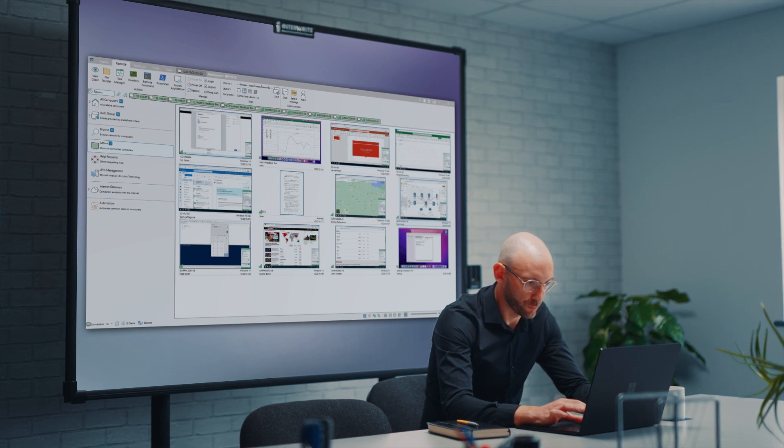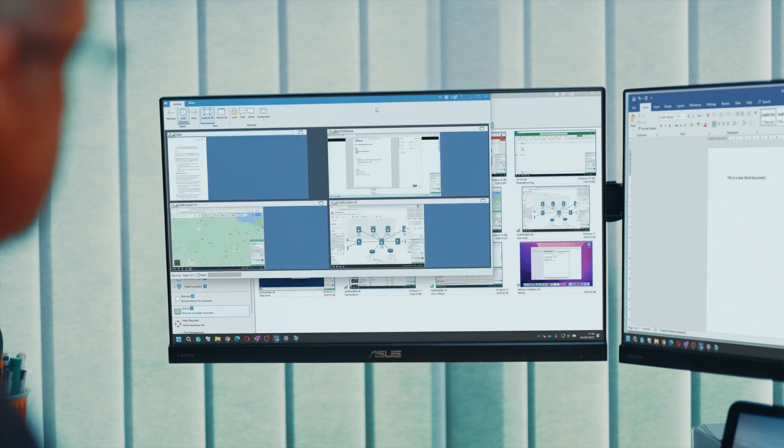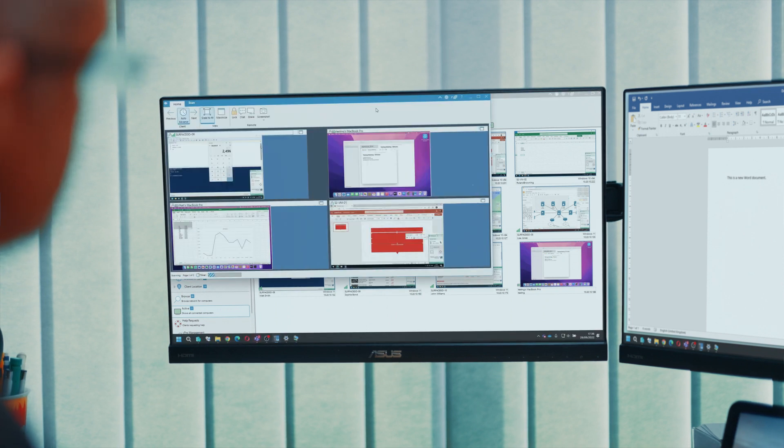With NetSupport Manager, they can watch, share and control the screen, keyboard and mouse of a remote workstation, remotely launch applications, share and annotate a screen to one or multiple users, and monitor the thumbnails of all connected devices in real time — and so much more.